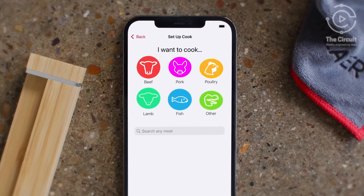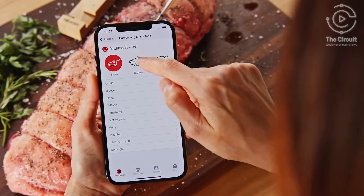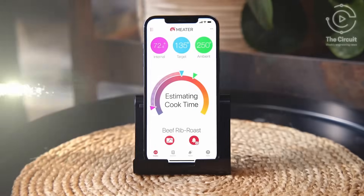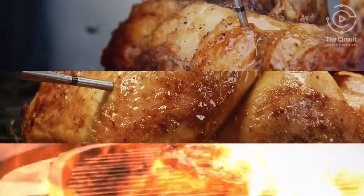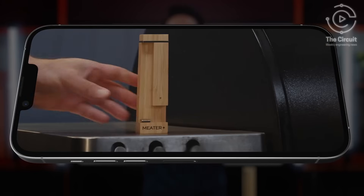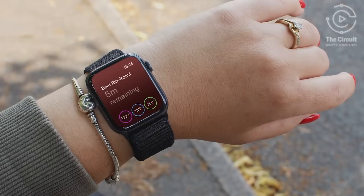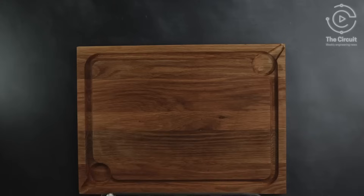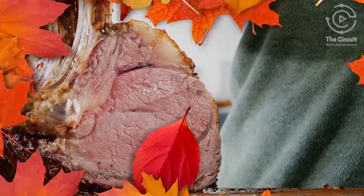Select your desired meat type, cut, and cooking level in the app. The app provides step-by-step instructions and calculates estimated cooking times. You then place your turkey on the grill, in the oven, or on the smoker. The Meter Pro connects to your phone or tablet via Bluetooth or Wi-Fi for real-time updates. You'll also receive AI-powered alerts notifying you when to remove your turkey and let it rest for the juiciest of results.